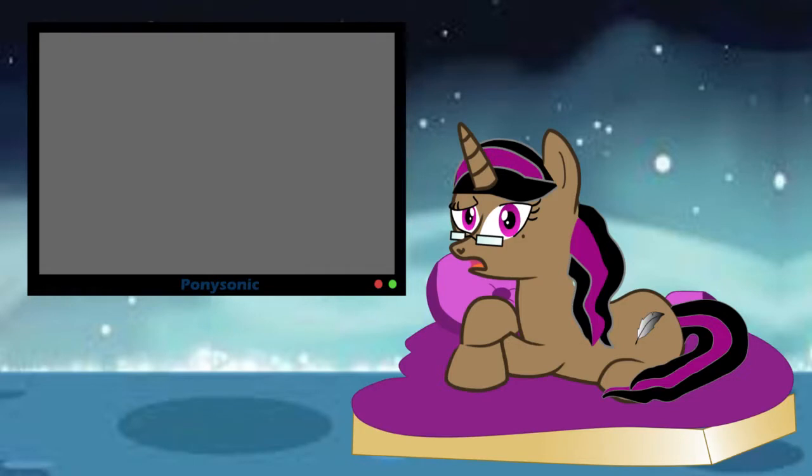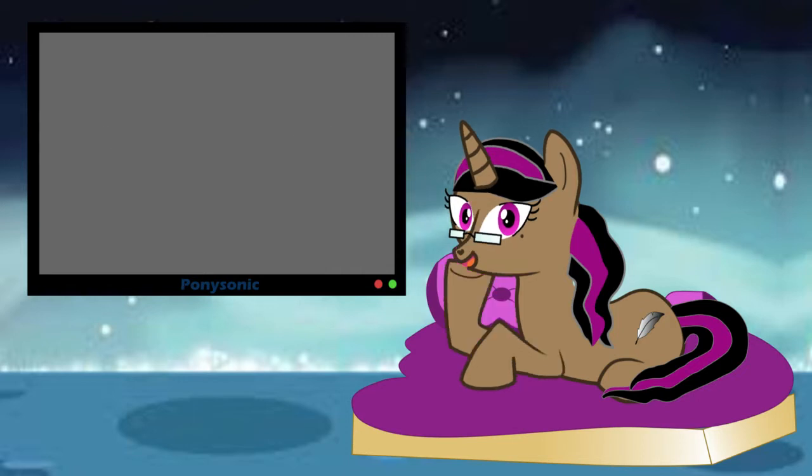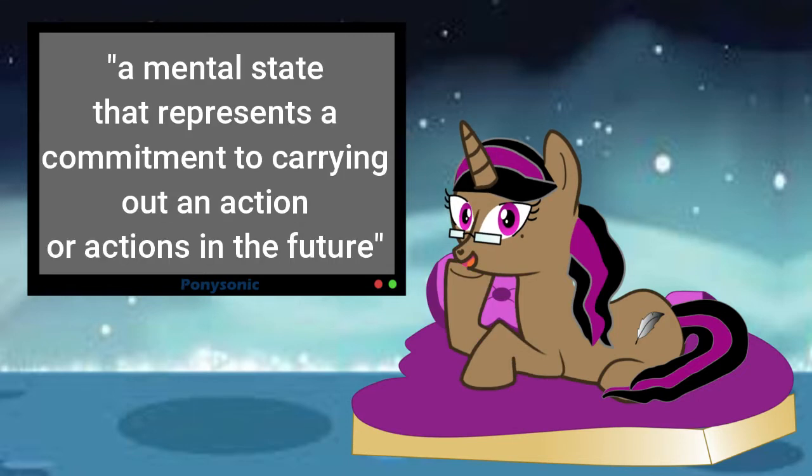Now, what makes Starlight's magic seem wrong while Cadence's love spell is just fine? Keyword: intent. Wikipedia describes intent as a mental state that represents a commitment to carrying out an action or actions in the future. Intention involves mental activities such as planning and forethought.